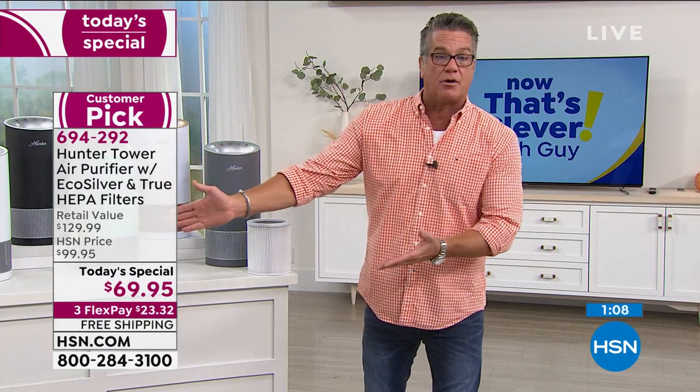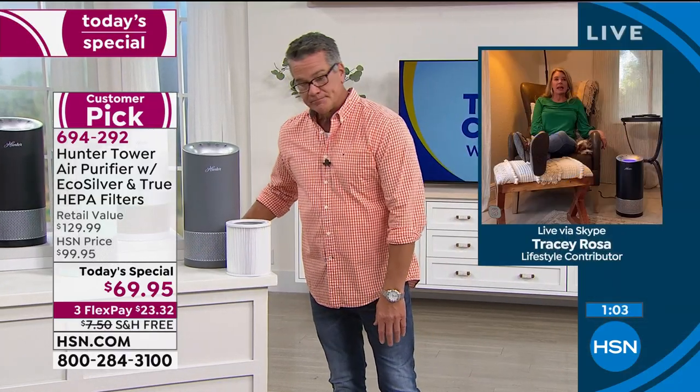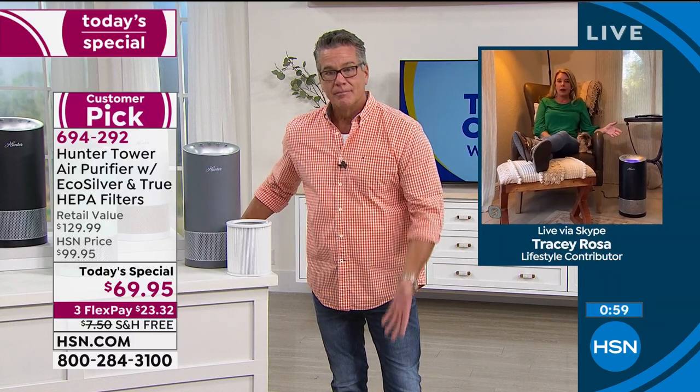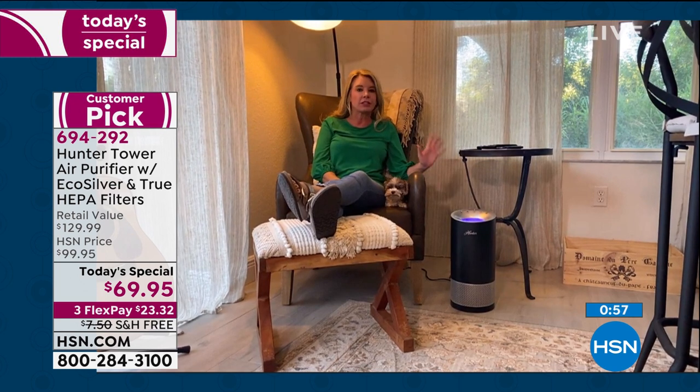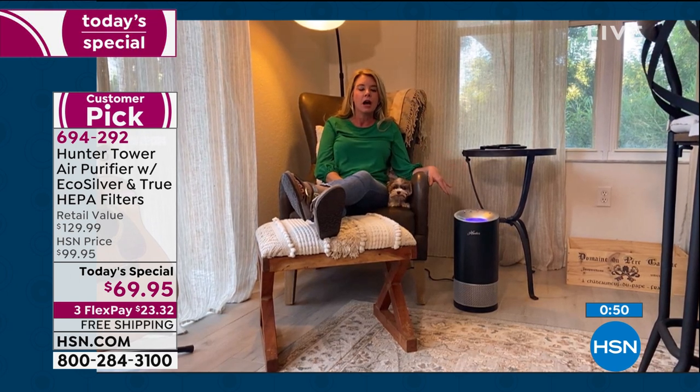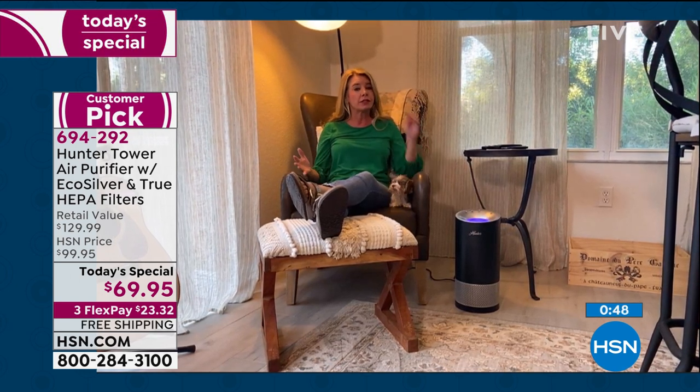Tracy confirms that $69.95 is a steal — it's double on the Hunter website. Remember, you have exclusive colors here: the aqua and the rose gold are exclusive to HSN, the only place you can get those. And I do want to talk about schools for a second.